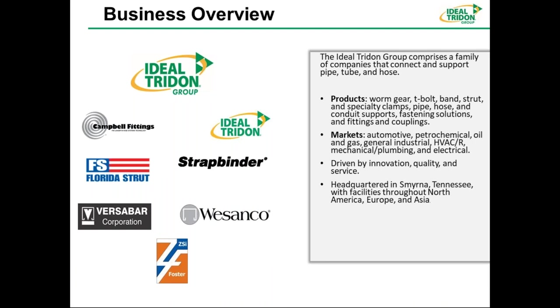After the acquisitions, Ideal Trident became the Ideal Trident Group. Under this group, as discussed, we have Campbell Fittings, Florida Strut, Versabar, ZSI Foster, and StratBinder, which was acquired around 2016 or 2017. The main products include the worm gear, T-bolt, strut, specialty clamps, conduits, and fastening solutions.